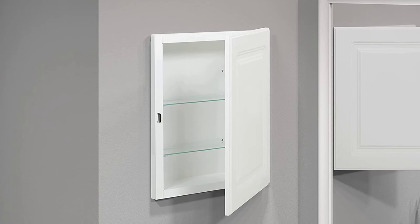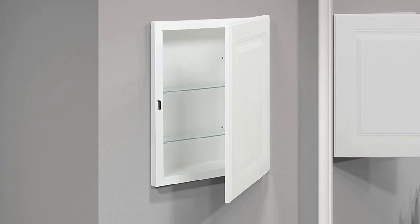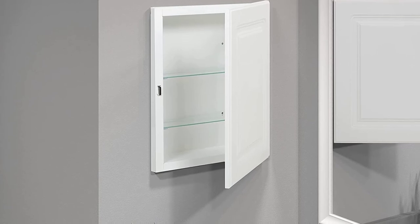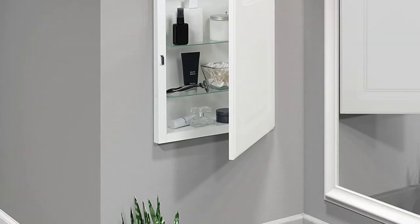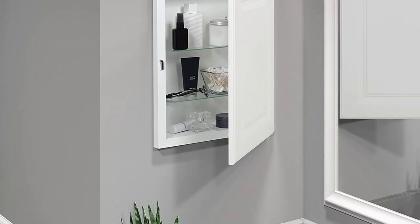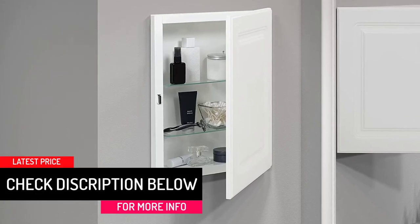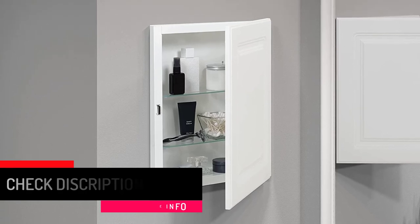The cabinet will enable you to find first aid essentials more easily and comes with two adjustable glass shelves and one fixed steel shelf. Installing this medicine cabinet is very simple and will take a rough opening of 14 inches x 18 inches x 3 inches. All the hardware is zinc-plated to ensure durability and rust resistance.